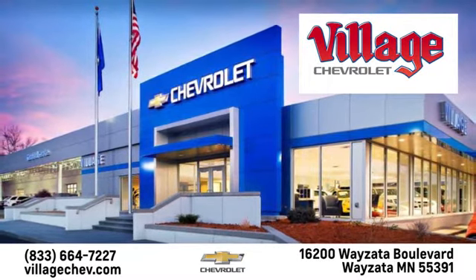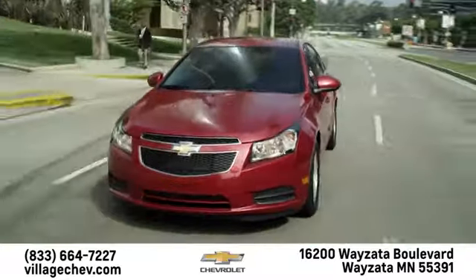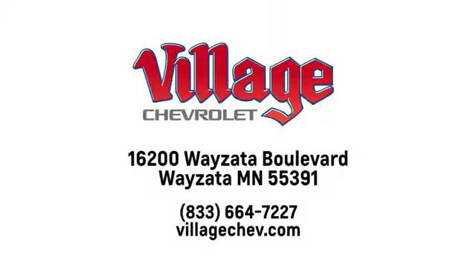Village Automotive Group Auto Center is proud to service the Wayzata, Minneapolis, St. Paul and Twin Cities area for over 50 years. We're conveniently located at 16200 Wayzata Boulevard in Wayzata, Minnesota.